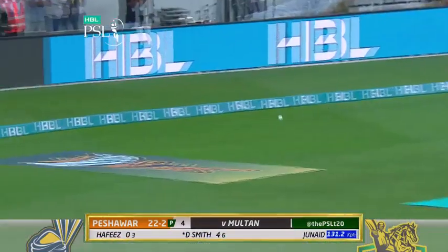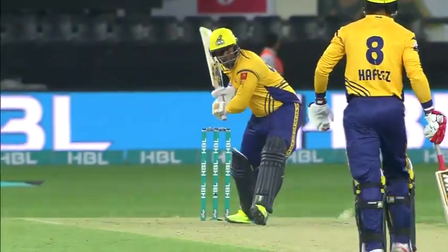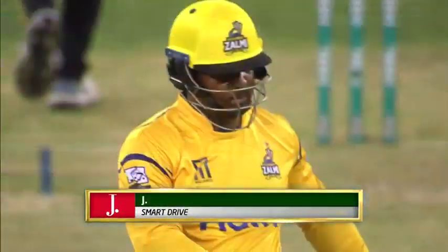And first ball, Smith goes bang — straight back over his head. Don't worry about the green seaming conditions, I'll just hit it down the middle of my bat. Minimum effort, just a nice little punt down the ground, straight as you like. Lovely drive.